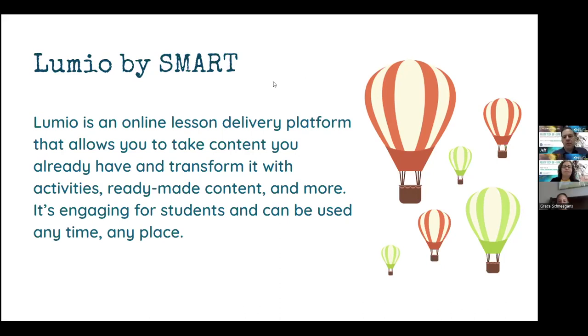Lumio is a great tool for you to use in your classroom to deliver lessons, to have kids interact with you while you're teaching. You can use it as an individual assignment, as a small group, or whole group type activity. So there are so many different ways that you can use Lumio to enhance and deliver a very engaging experience for your students. Lumio is an online lesson delivery platform that allows you to take content you already have and transform it with activities, ready-made content, and more. It's engaging for students and can be used anytime, anyplace.